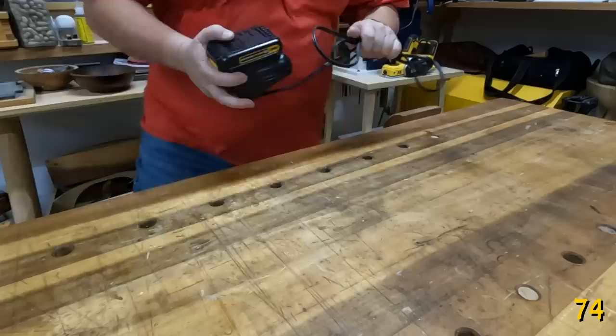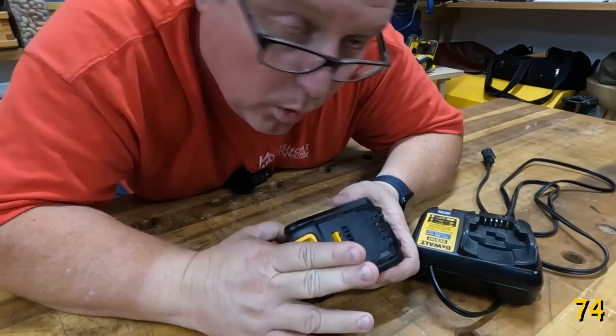You should never leave your lithium-ion batteries on the charger full-time, especially after they're fully charged, because the constant trickle charging will actually reduce the life of these batteries. Plus, you don't want a lithium-ion fire getting out of control.